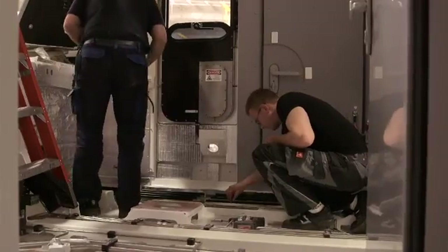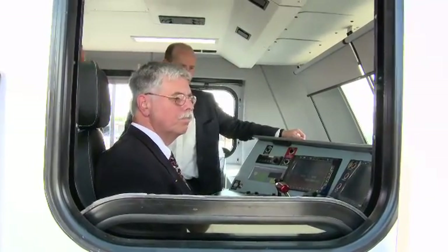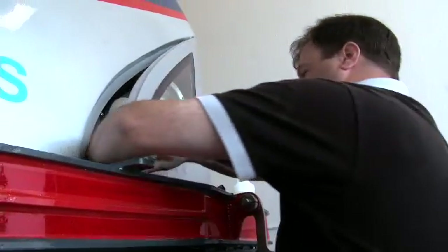One of the things that sets this order apart from many other rolling stock orders is that we're not just assembling the locomotive in the U.S., but we're also manufacturing it. We start with raw metal and we end up with a completed locomotive. These locomotives have been built here in the United States with 70 different sub-manufacturers.